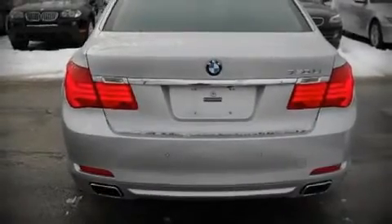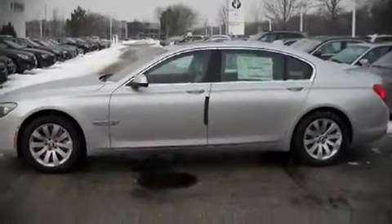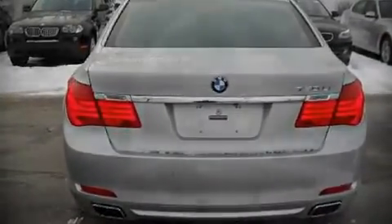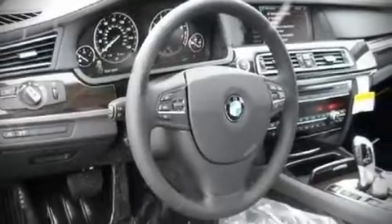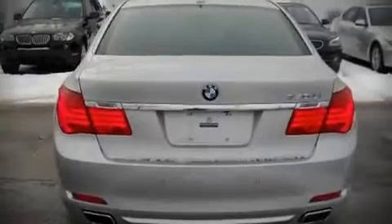BMW ensures the safety and security of its passengers with equipment such as dual front impact airbags, front side impact airbags, head curtain airbags, traction control, and four-wheel disc brakes with ABS.